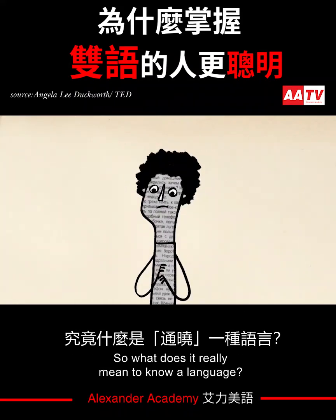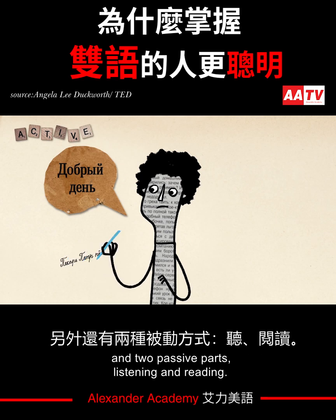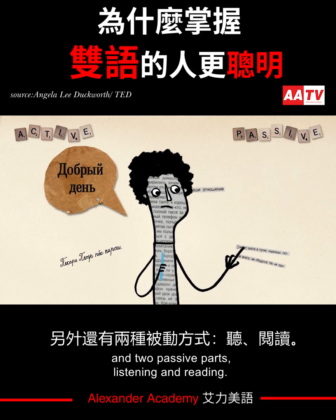What does it really mean to know a language? Language ability is typically measured in two active parts, speaking and writing, and two passive parts, listening and reading.